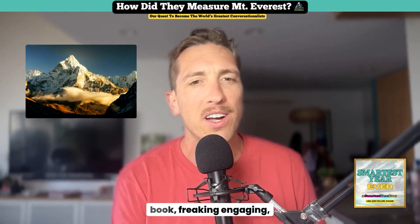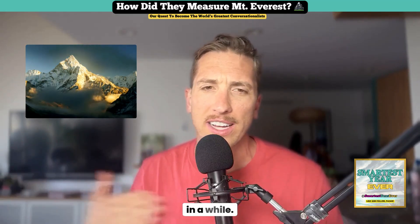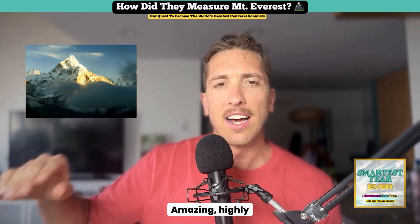I just finished 'Into Thin Air' by Jon Krakauer — it's just a haunting, intense, amazing, freaking engaging book. Highly recommend it. If you haven't read it, or if it's been like 20 years like it had been for me, reread it. Amazing.